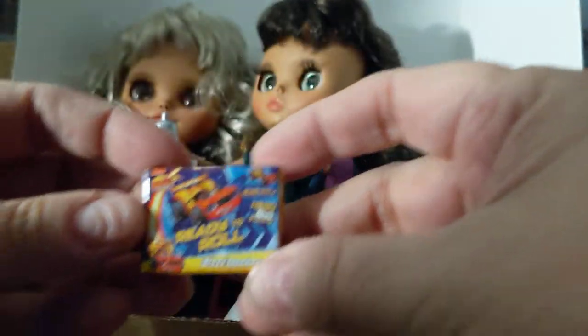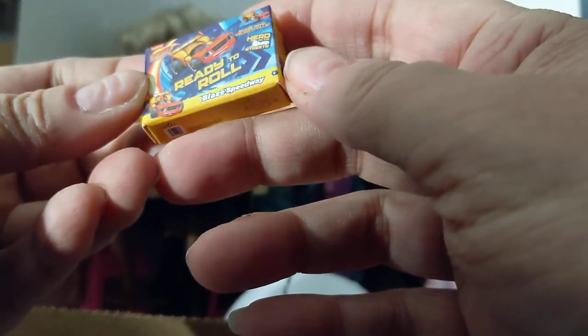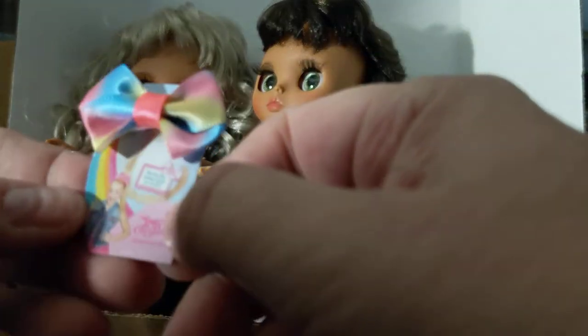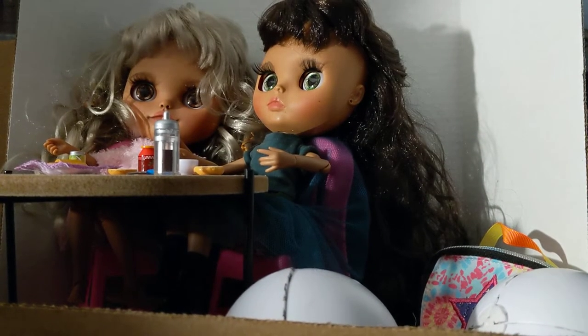And next is Ready to Roll — Blaze Speedway. So this is also from that show, Blaze on Nickelodeon. I don't have Nickelodeon, so I don't know anything about it. Oh, okay — JoJo Siwa Bow. As soon as I saw that, I saw all his colors. That's cool.